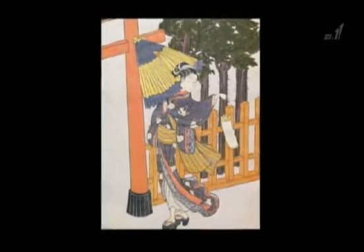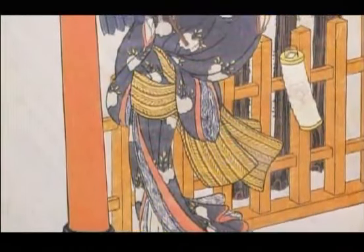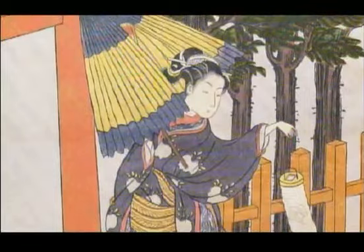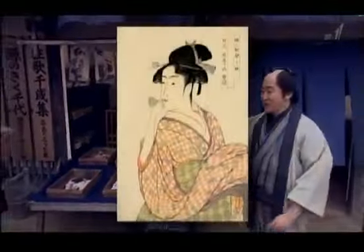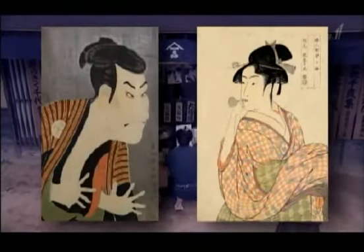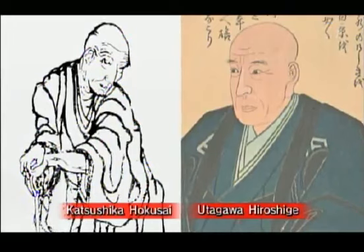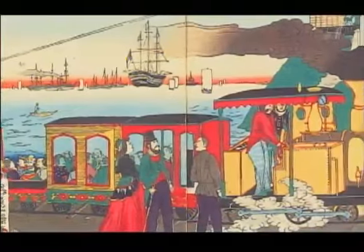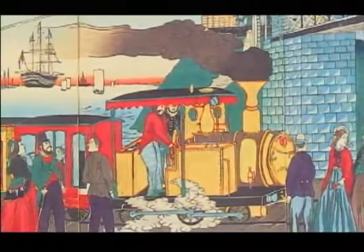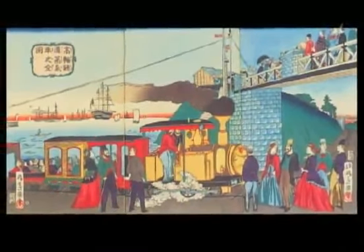The turning point for Ukiyo-e came in the 18th century, when an artist named Suzuki Harunobu perfected a method of polychrome printing that produced vibrantly colored prints. This made possible mass production in color, which meant that basically anyone could now afford Ukiyo-e prints. From the late 18th through the mid-19th centuries, famous artists like Hokusai and Hiroshige created timeless masterpieces. In the late 19th century, Japan opened up to the West, and a new fashion for Western culture caused Ukiyo-e to decline.